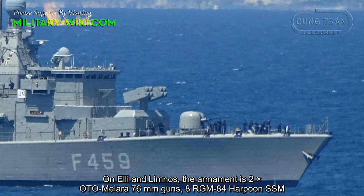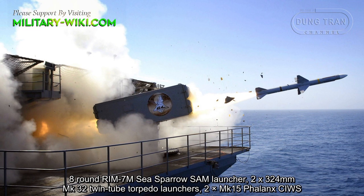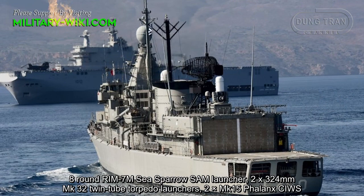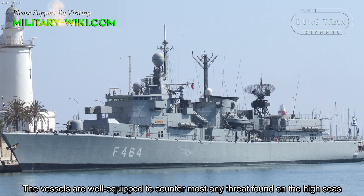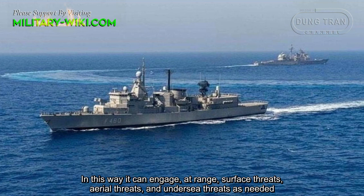On Elli and Nimnos, the armament consists of two OtoMelara 76mm guns, eight RGM-84 Harpoon surface-to-surface missiles, eight RIM-7 Sea Sparrow surface-to-air missiles, two 324mm Mark 32 torpedo launchers, and two Mark 15 Phalanx close-in weapon systems. The vessels are well equipped to counter most any threat found on the high seas, over it or under it, engaging a range of surface threats, aerial threats, and undersea threats as needed.